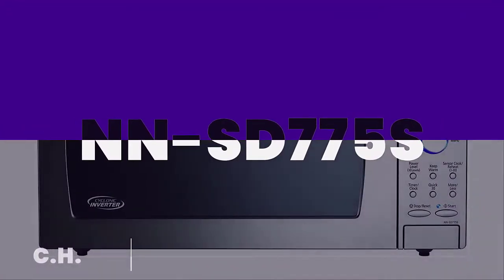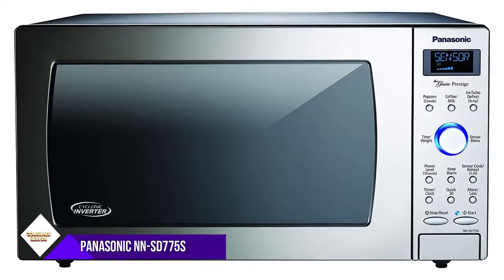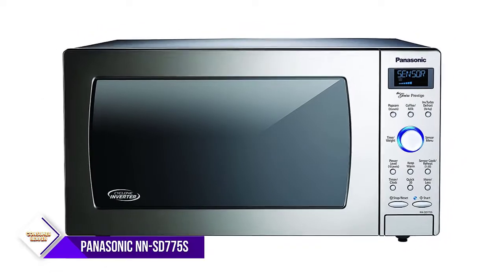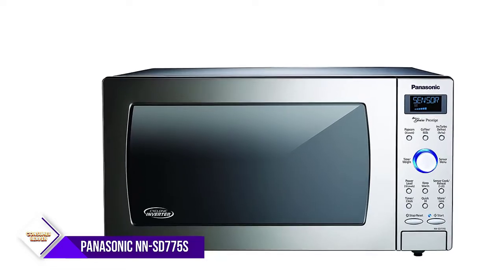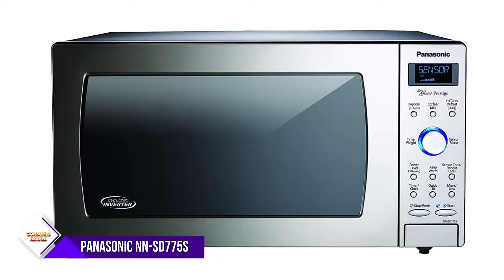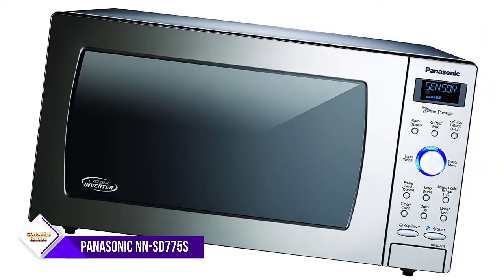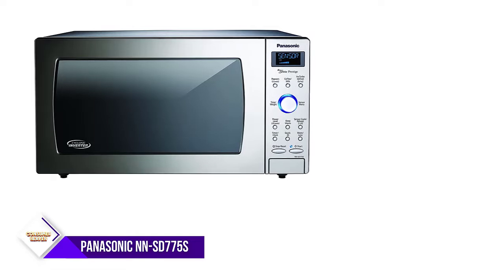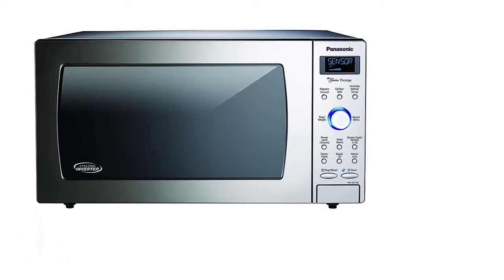Number five: Panasonic NNSD 775S. You don't have to settle on power or functionality just because you want a built-in microwave. We like the Panasonic NNSN 766S because while it can be configured to be built-in, it's also one of the most powerful built-in microwaves that we discovered in our research. This model offers 1250 watts of power and an interior capacity of 1.6 cubic feet.